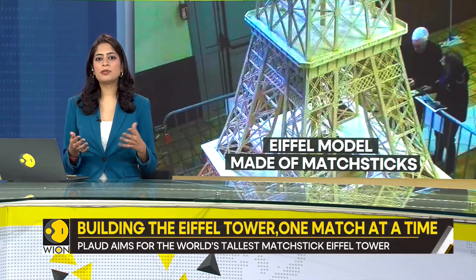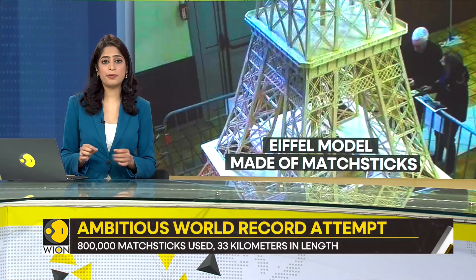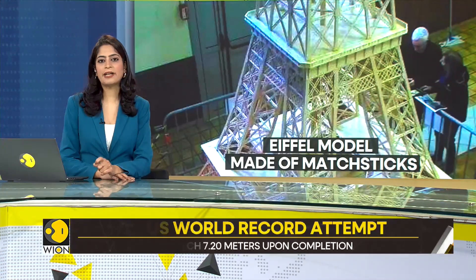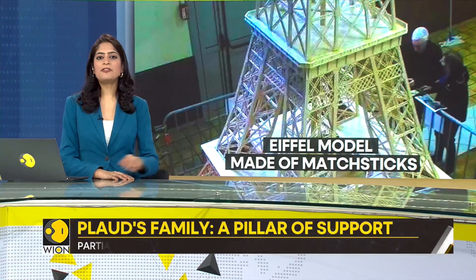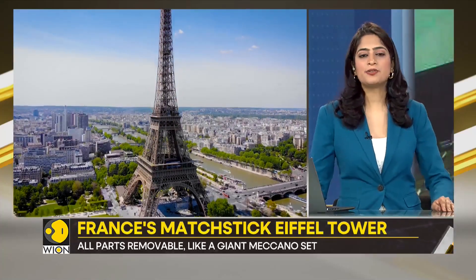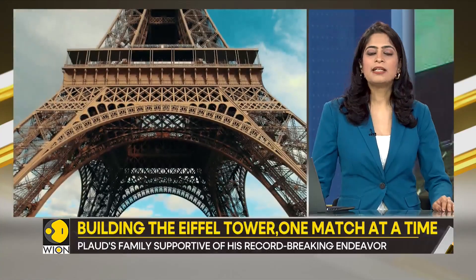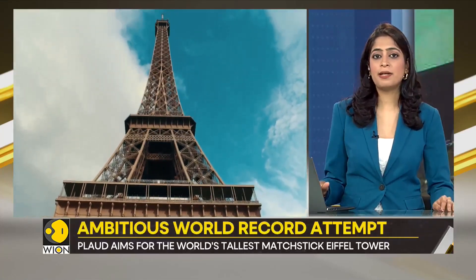Building models with matchsticks is a form of art that requires extreme precision and a lot of patience. Each piece must be carefully cut, glued and placed, demanding hours of focused attention. The Eiffel Tower, with its intricate latticework and distinct shape, poses a unique challenge — it's not just about replicating a structure, but also about capturing its essence in miniature form. This makes Plod's endeavor not just a test of skill and endurance, but a labor of love and artistic expression.